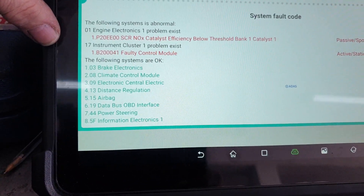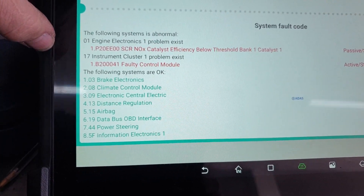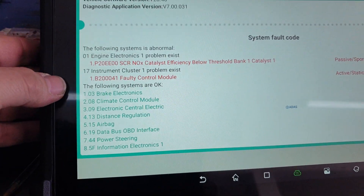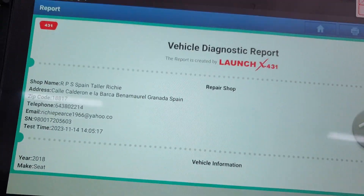Knock insufficiency — it's passive sporadic. Seeing this quite often on these newer cars. Then we've got an active static control module fault. Okay, save that.